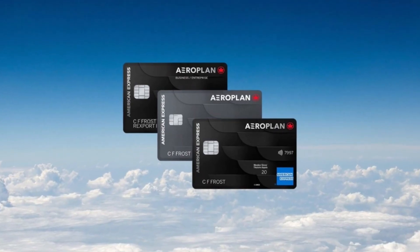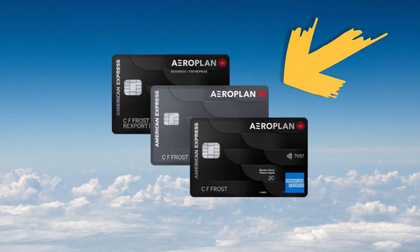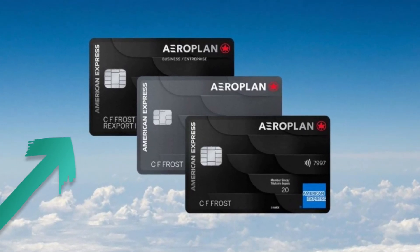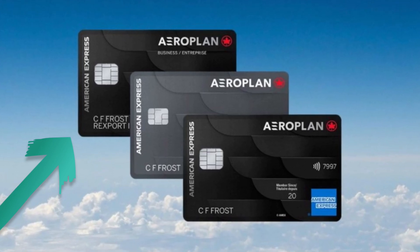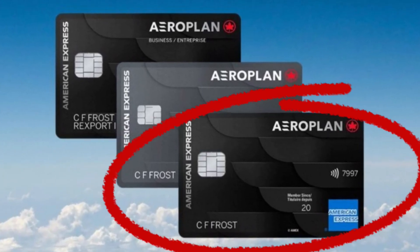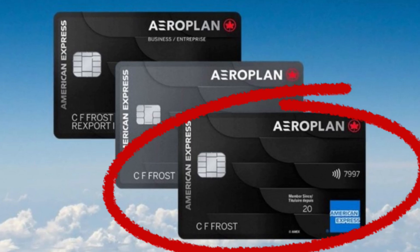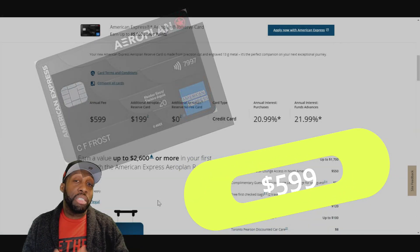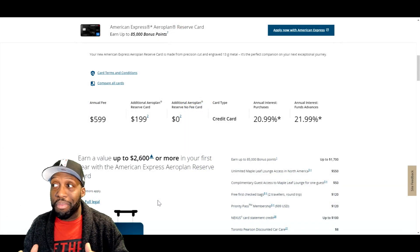This card does come in three different flavors. We have the American Express Aeroplan card, which is a charge card for American Express. We have the American Express Aeroplan Business Reserve card, which is a business version of the card we're going to cover today. The card we're covering today is the American Express Aeroplan Reserve card. This card comes with a hefty $599 annual fee. To some, that seems like a lot, and to others, that seems typical for a card of this status.